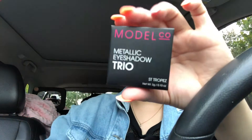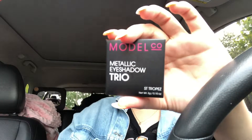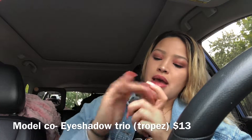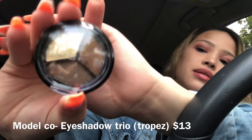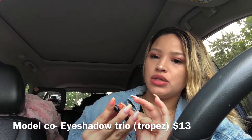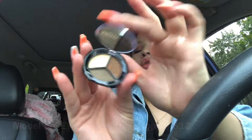The next beauty item that stood out to me is from the brand Model Co — it's an eyeshadow trio. It actually looks really pretty. I don't know how I feel about a trio, but it's pretty cool if you want to do a smoky eye look.